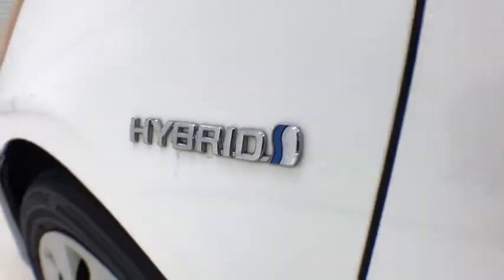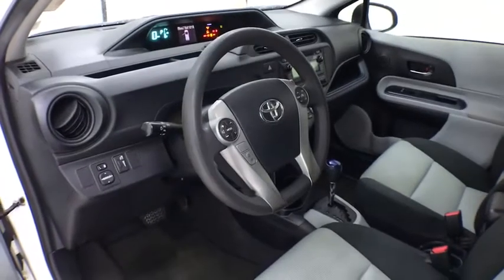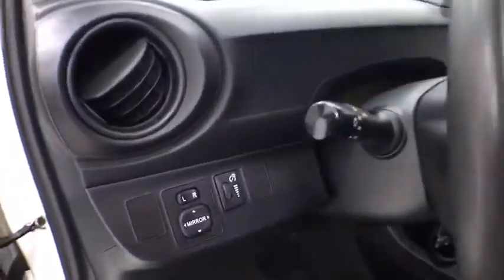Traction control, Bluetooth, dual airbags, power steering, AM FM CD, MP3 radio, CD player, rear window defroster.